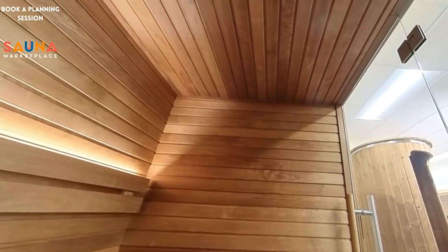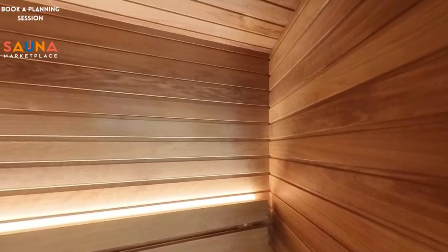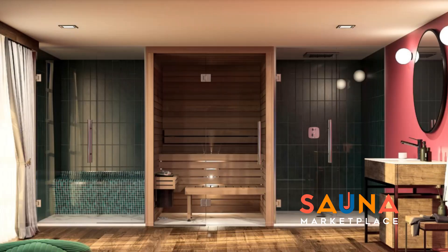Engineered to a compact footprint that comes in three sizes from 59 inches to 79 inches wide, the Kala Glass can work either in a dedicated recovery room or workout space, as well as a small bathroom renovation or even in an apartment.